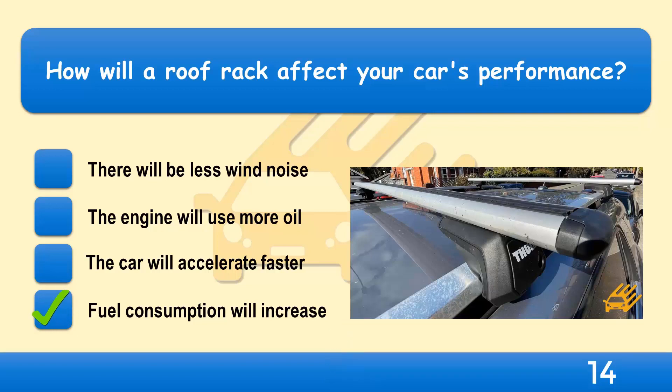A roof rack increases your car's wind resistance, which will cause an increase in fuel consumption. So you should remove it when it isn't being used. An aerodynamically designed roof rack or box will help reduce wind resistance to a minimum, but it should still be removed when not in use.